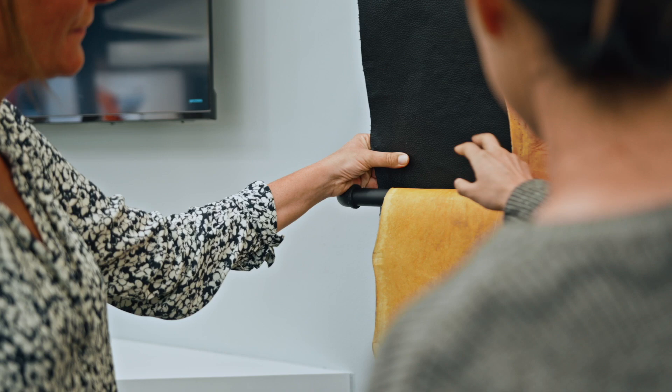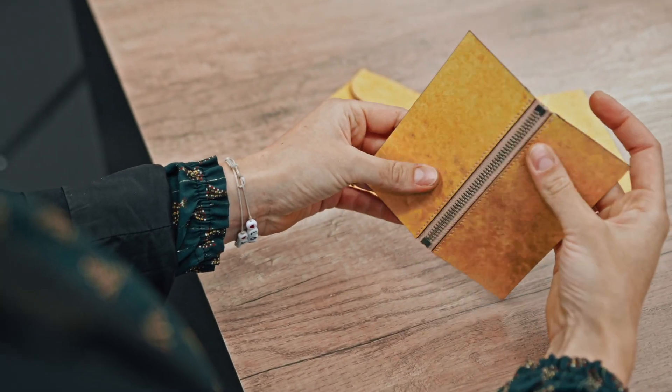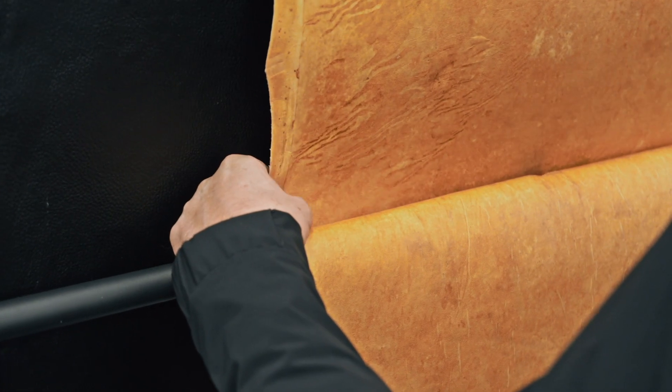Reishi would not feel as soft, full, and emotional as it does without the expertise and heritage of those leather masters that embarked on that journey with us.